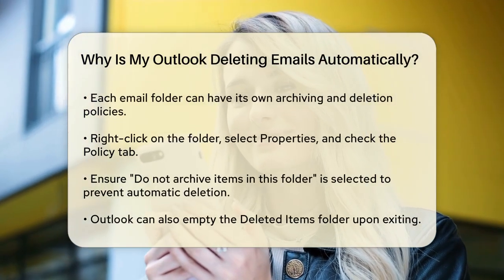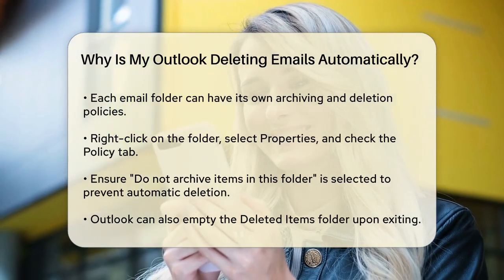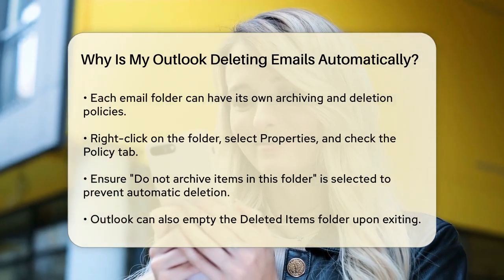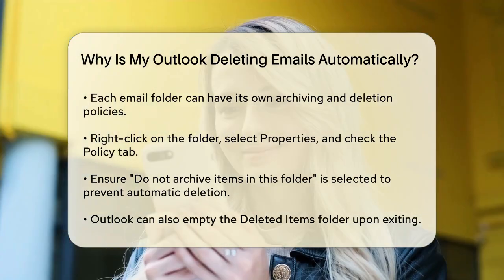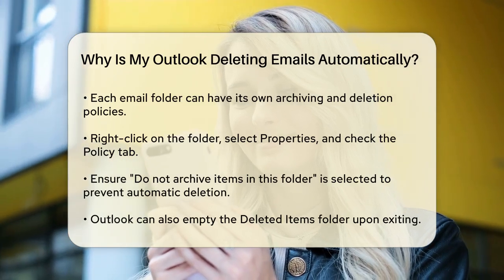Another reason could be the settings in your email folders. Each folder in Outlook can have its own archiving and deletion policies. Right-click on the folder you're concerned about, select Properties, and go to the Policy tab. Make sure the option 'Do Not Archive Items in this folder' is selected. This will prevent emails in that folder from being archived or deleted automatically.